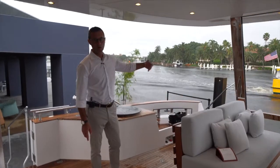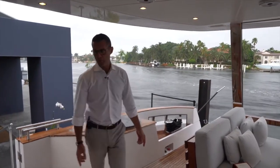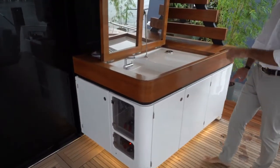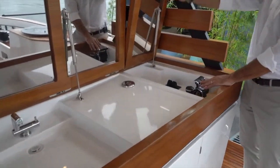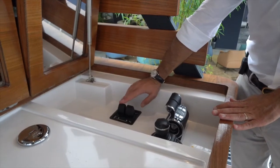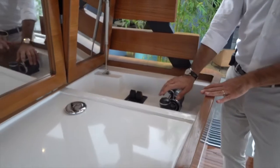The main engine room access is from the stairs down below, but in case of bad weather this cockpit hatch with stairs leads directly into the engine room safely. While here, there's an incredible wet bar with an immense countertop featuring ice maker, refrigerator, and storage. On the starboard side is your cockpit docking station with joystick, engine controls, and thrusters — both bow thruster and stern thruster are hydraulic on this unit.